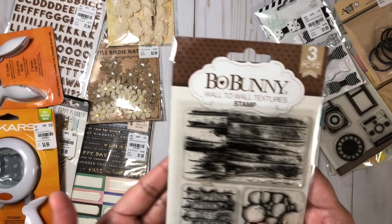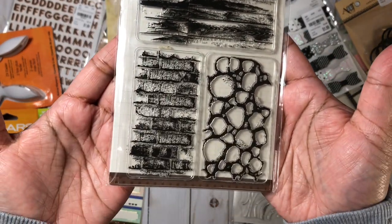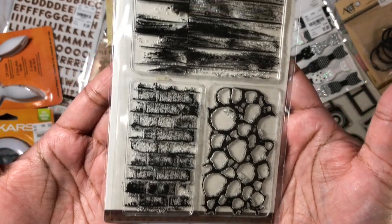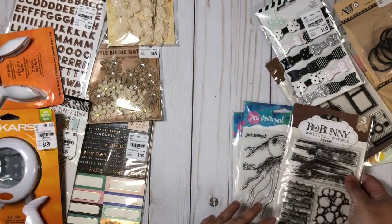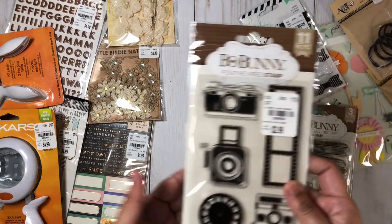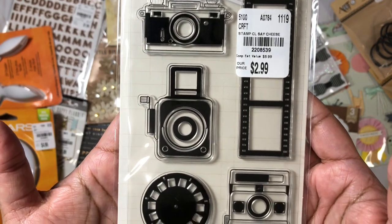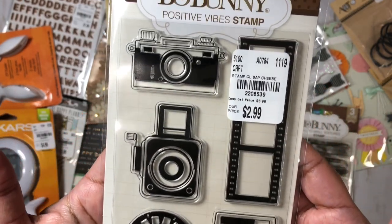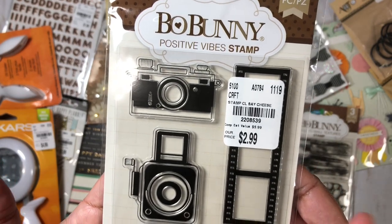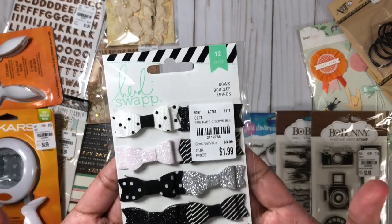Next up we have these stamps from Bo Bunny. This one is called Wall to Wall Textures, and I got it mostly for the wood grain stamp on the top, but I love all of them and I'll be using those mostly on my art journal layouts. I also got this set called Positive Vibes — I just love the cameras and the size of these stamps, and I also love the flip film reels.